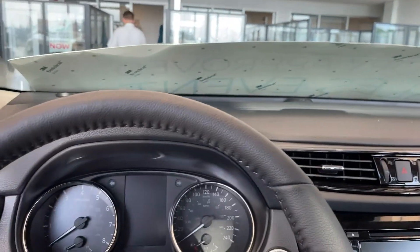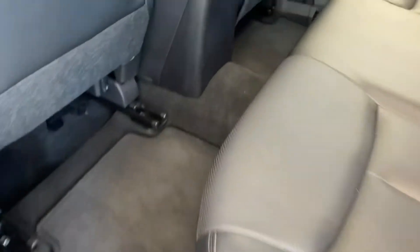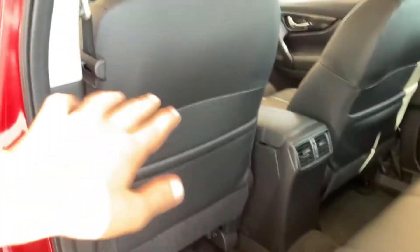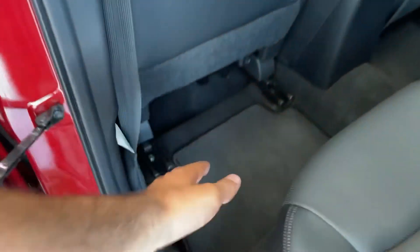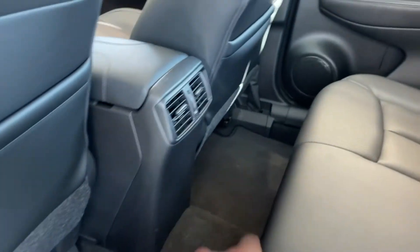There's just a ton of room in this vehicle, especially for a compact SUV. At the back, you can notice that there is so much leg room for anybody who wants to sit at the back. This is what a normal driver position would be, so you can see there's a lot of room — and that's just to show you if somebody super tall was sitting in the front, you'd still have that much leg room.